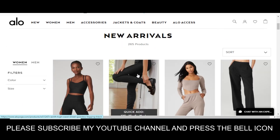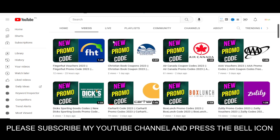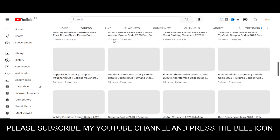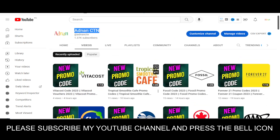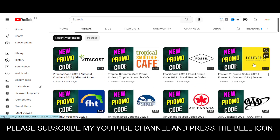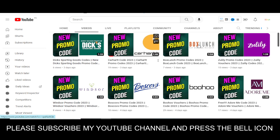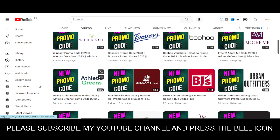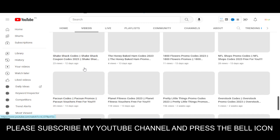In this YouTube channel Adnan City, I provide promo codes for many other companies, so please visit my channel and watch my other videos. Recently I uploaded new videos on Vita Coast, Tropical Smooth Cafe, Forever 21, FHT, Christian Book, Air Canada, Triple A, Dick's Sporting Goods, Carhartt, Box Lunch, Zulily, Windsor, and many other companies.